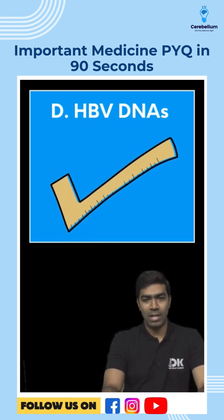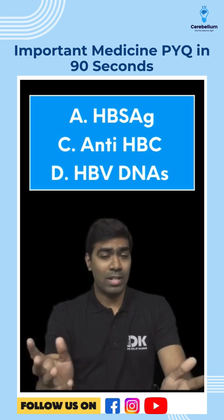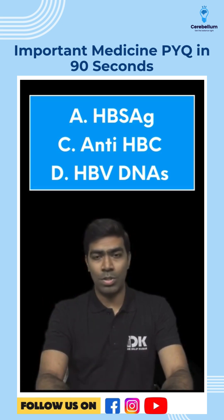What about HBV DNA? HBV DNA is a marker of replication. Depending on the level of replication in a chronic HBV case, HBV DNA may be positive or negative, but we can assume it to be positive. So the right answer for this question is options A, C, and D — definitely not option B.